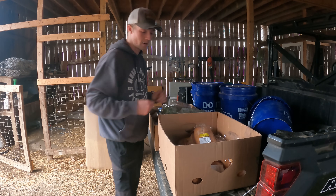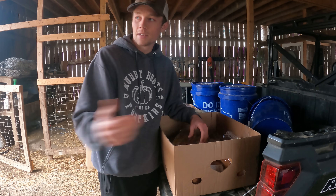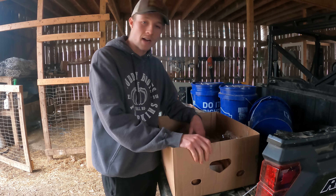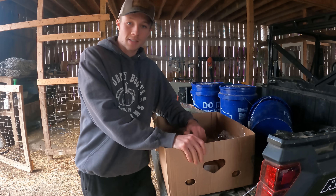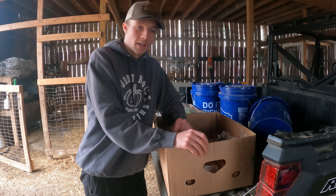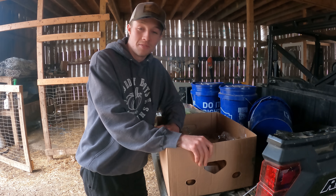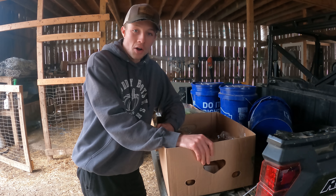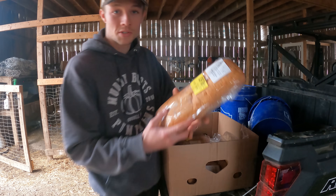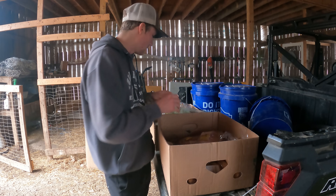This is absolutely incredible — a huge amount of food for these pigs. Last time I went and grabbed some, it was about seven boxes and that lasted us like five days for the pigs. We just filled up the back of the truck. This may last us a week and a half, maybe even two weeks. I'm going to be back there on Monday again getting even more food. We might be overfeeding our pigs at some point.